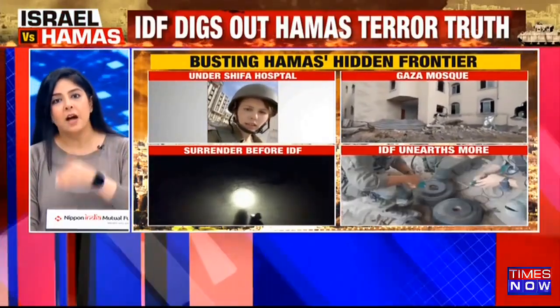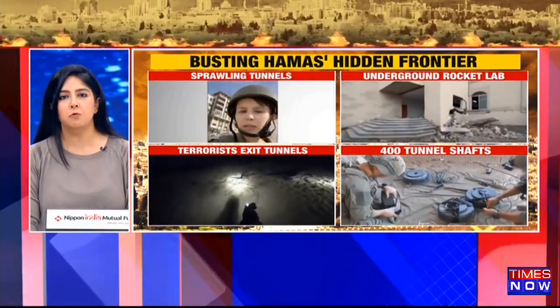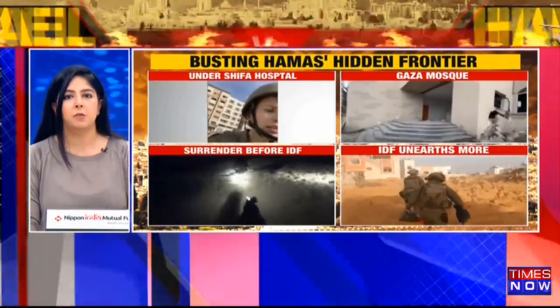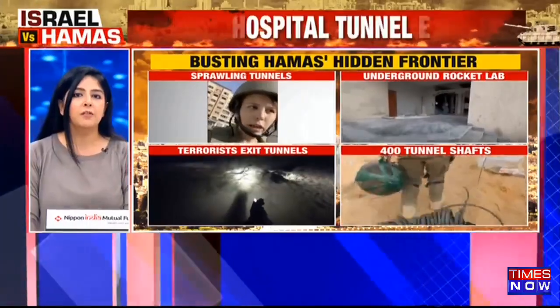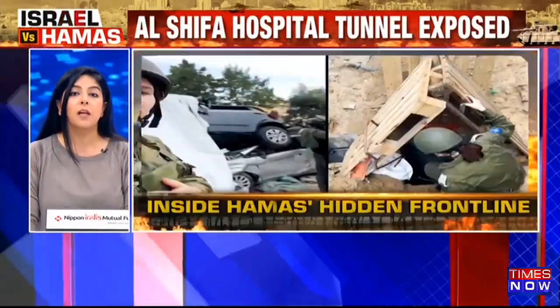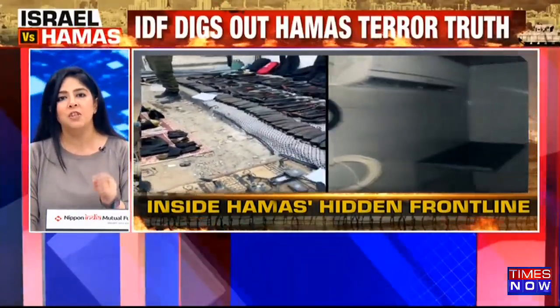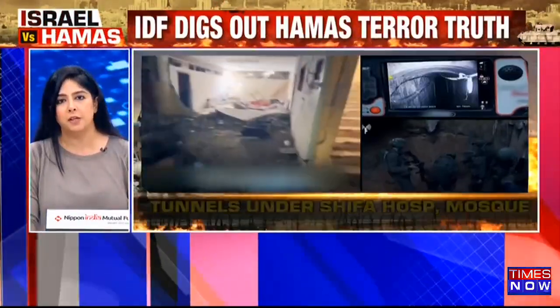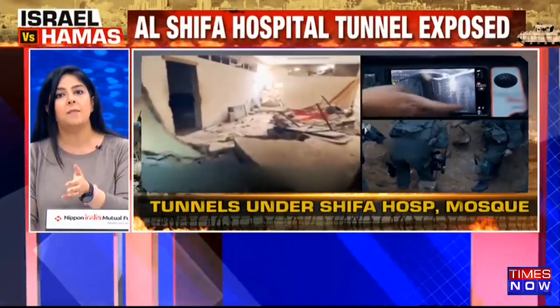A virtual city right under a city in the heart of Gaza — hospitals, schools, and mosques. All of these civilian structures have now been turned into terror tunnels. The IDF ground operation has uncovered another sprawling underground front line of the Hamas terror group, which is clinching proof of the terror group's depravity. What actually looks like a hospital to treat patients is actually Hamas's command center.